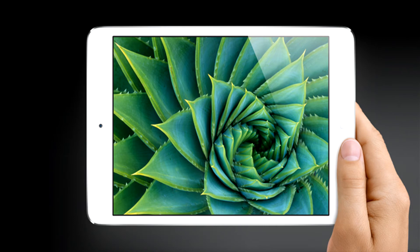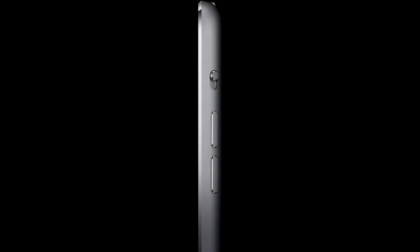It comes in 16, 32, or 64 gigabyte models and is available with AT&T, Sprint, and Verizon. It features a dual-core A5 chip, just like the iPod touch 5. It has a FaceTime HD camera on the front which is 1.2 megapixels and shoots 720p HD video. On the rear there's the same iSight camera found on the iPod touch — 5 megapixels — and it records 1080p HD video.